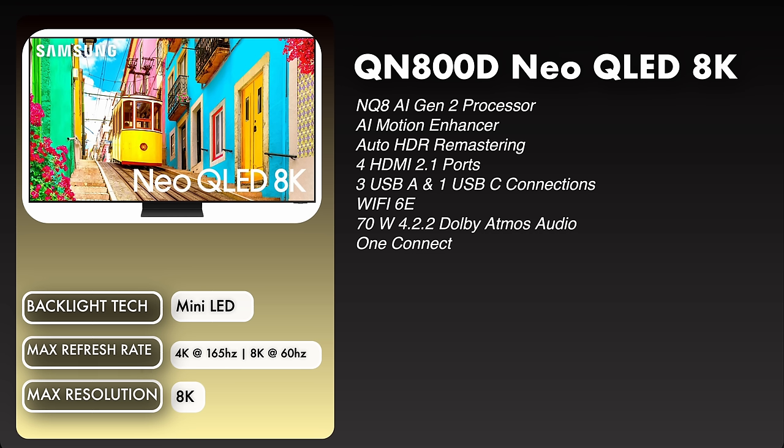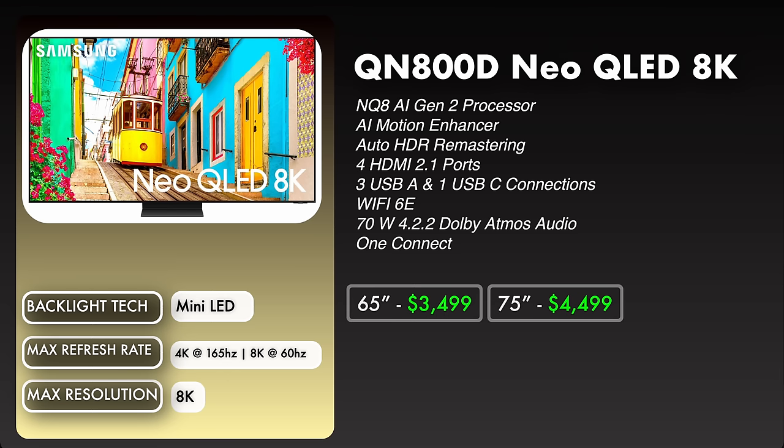Going from there, we get to the QN800D Neo QLED 8K. It has an NQ8 AI Gen 2 processor, AI motion enhancer, auto HDR remastering, four HDMI 2.1 ports, three USB-A and one USB-C connection, Wi-Fi 6E, 70 watt 4.2.2 Dolby Atmos audio, and the One Connect. The max refresh rate is 4K at 165Hz and 8K at 60Hz — you will need a capable PC to achieve 4K at 165Hz. Prices: 65 inch $3,499, 75 inch $4,499, 85 inch $5,999.